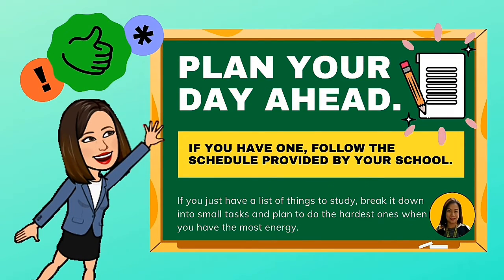Plan your day ahead. If you have one, follow the schedule provided by your school. If you just have a list of things to study, break it down into small tasks and plan to do the hardest one when you have the most energy.